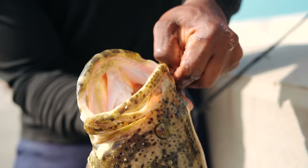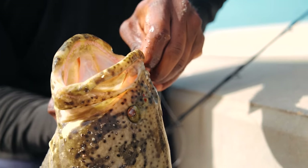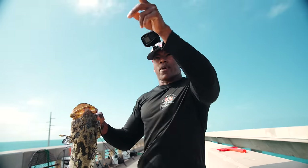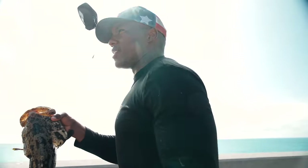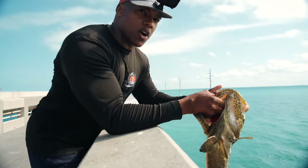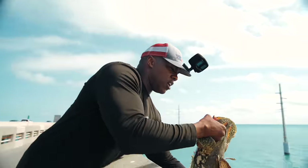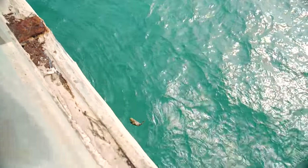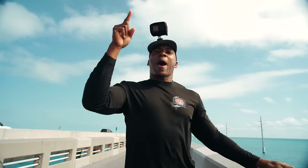Circle hook right in the corner of the mouth. What I have to do, just for him to survive, is bring him down the bridge a little bit to release him. We've seen all those sharks on him, so we don't want him to get eaten. We'll go ahead and release him head first. Boom — swim away nicely!